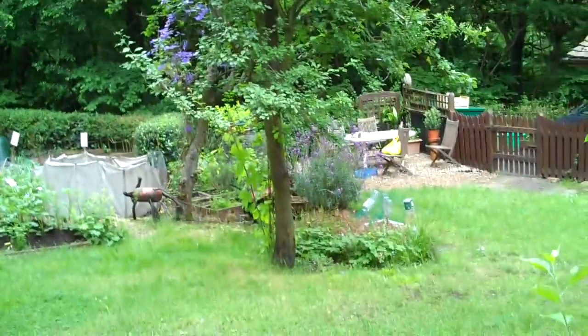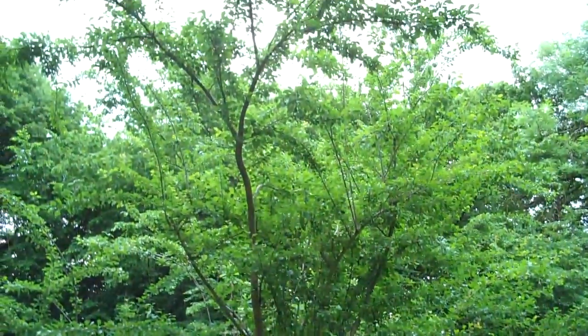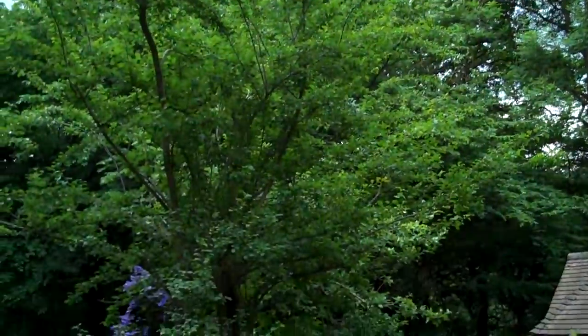This is a very old plum tree that's now got some kind of canker, so we'd probably take it out because I think it has just one plum on it. It's not doing very well.